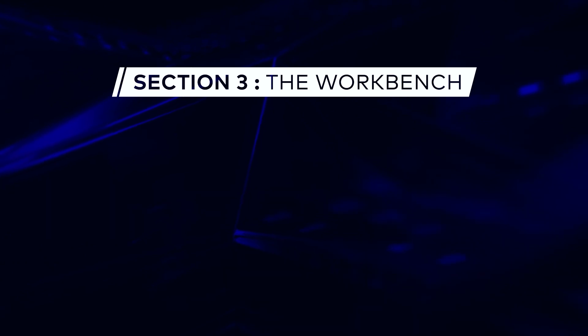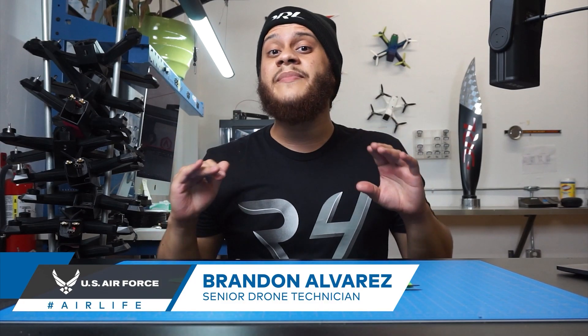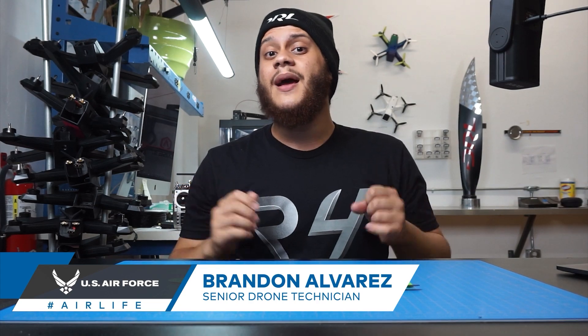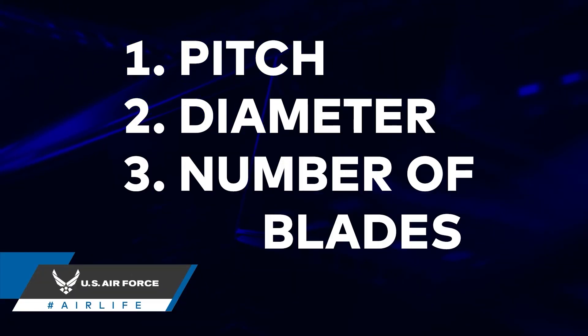Today on FPV 101, we're going to be talking about what characteristics to consider when you're purchasing propellers. There are three main characteristics to a propeller: propeller pitch, propeller diameter, and the number of blades per prop.